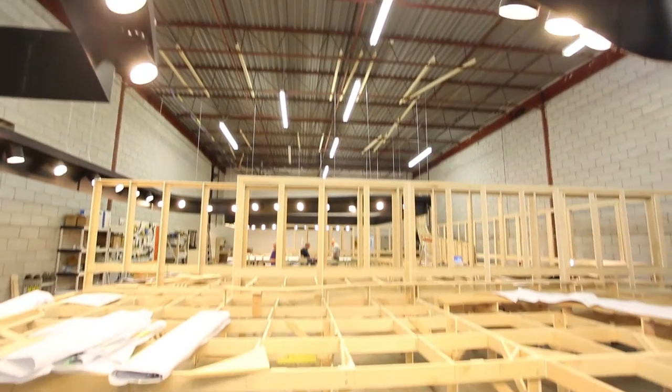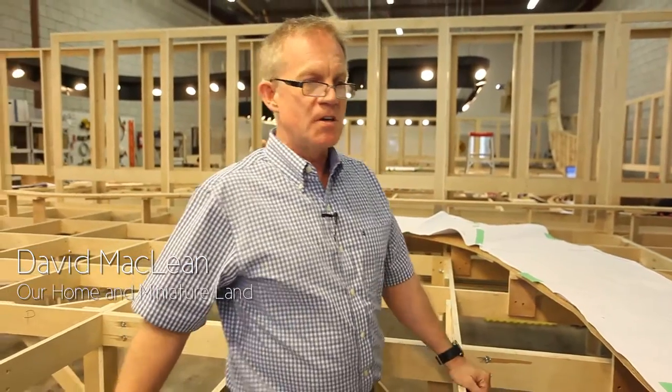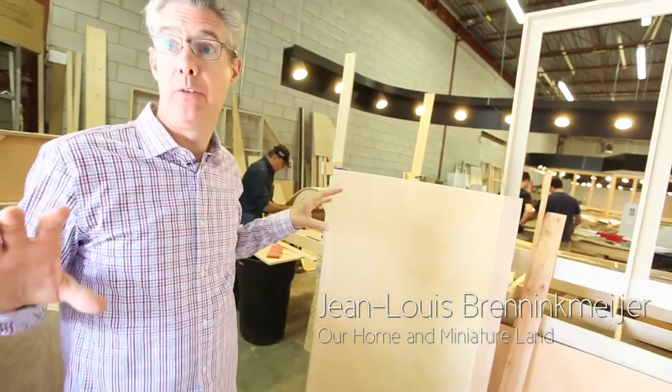It starts with a simple idea of just, okay, how should the general concept look. We decided to have these big U-shaped components. Along the back of the exhibits will be an artist's mural.